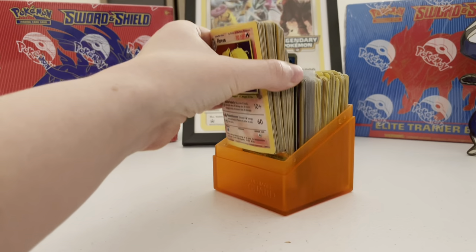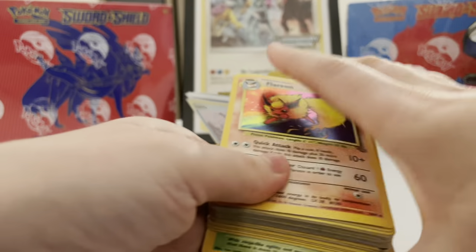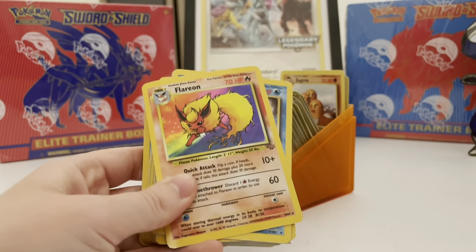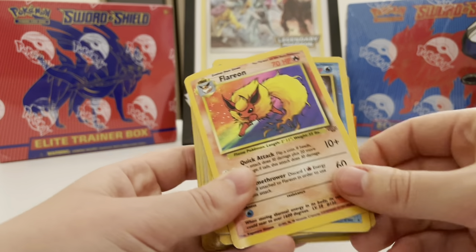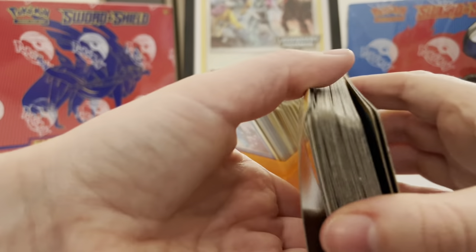I want you guys to let me know in the comments if you think this was worth four hundred dollars. I personally think it was, but I want to know what you think. The first thing I bought — well, it's all together — were these really, really damaged Wizards of the Coast holos.